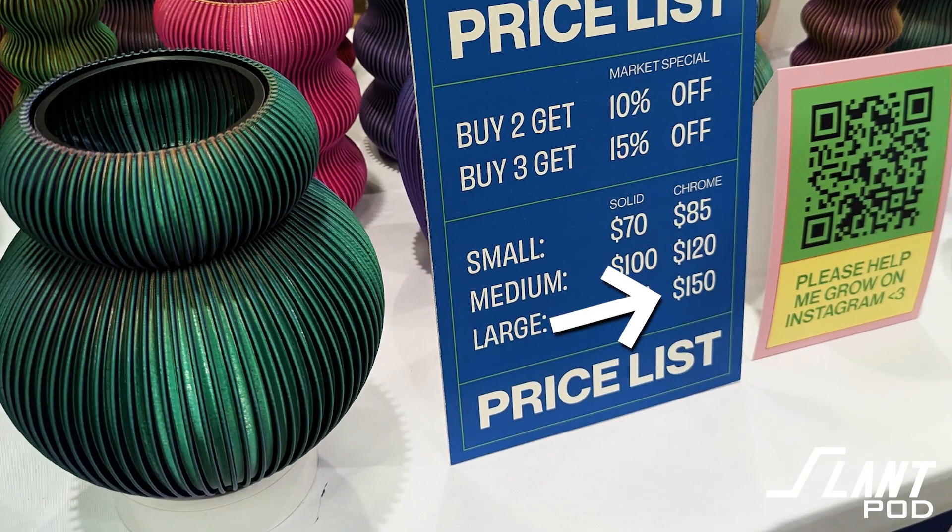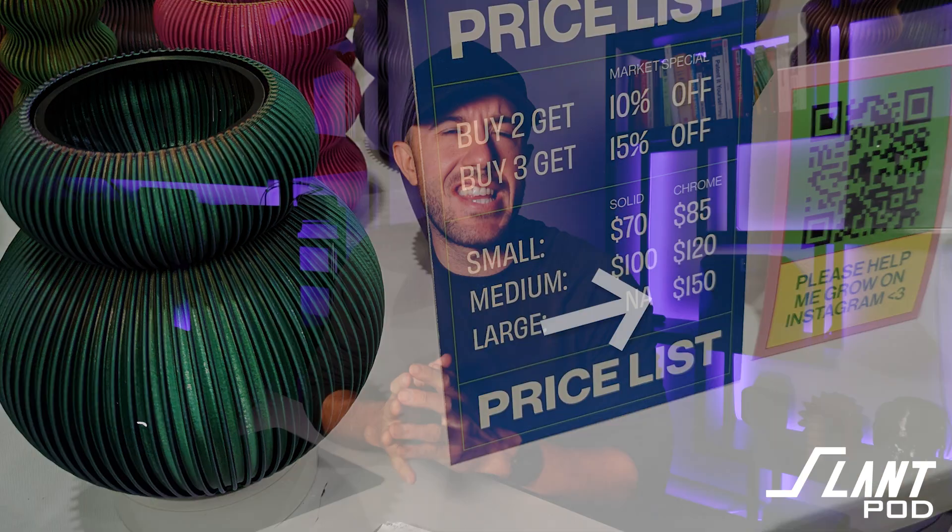I was scrolling through Reddit the other day and I saw this post of a bunch of 3D printed vases that were selling for up to $150. But why is that, and how are they able to get away with that when there's only like $3 to $10 worth of filament in there? We're going to talk about that in this video.